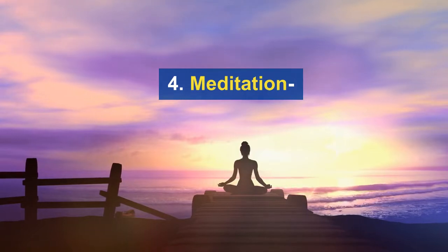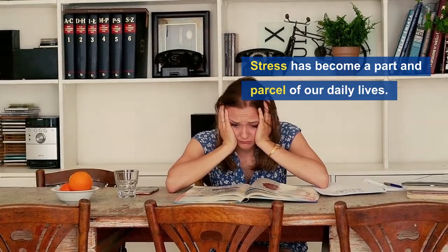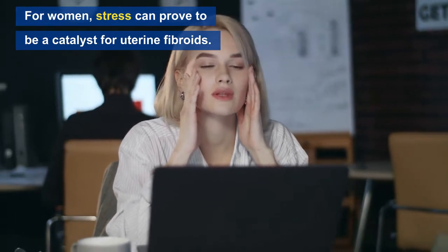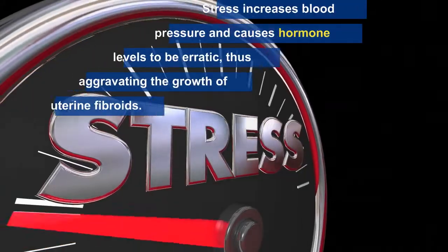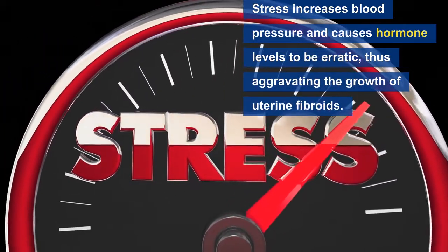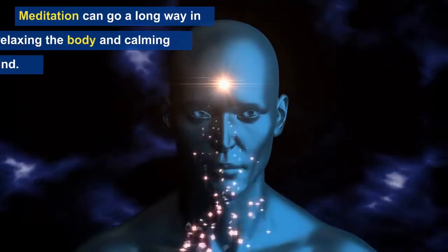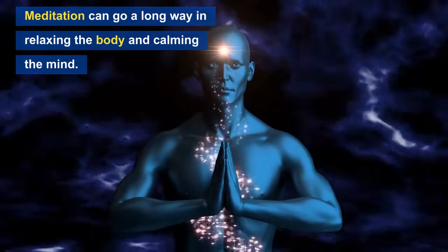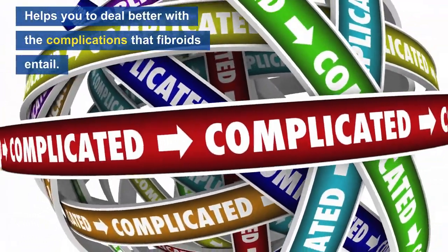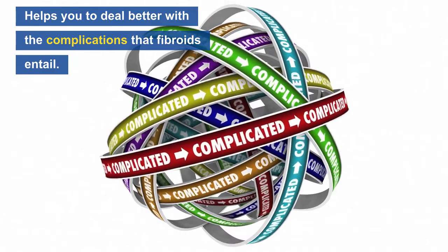Number four: meditation. As we all know, stress has become a part and parcel of our daily lives, and for women, stress can prove to be a catalyst for uterine fibroids. Stress increases blood pressure and causes hormone levels to be erratic, thus aggravating the growth of uterine fibroids. Meditation can go a long way in relaxing the body and calming the mind, and also helps you to deal better with the complications that fibroids entail.